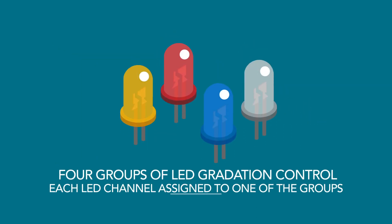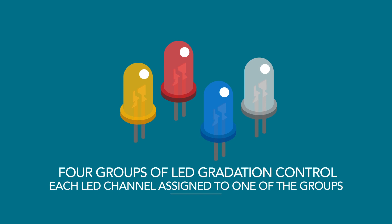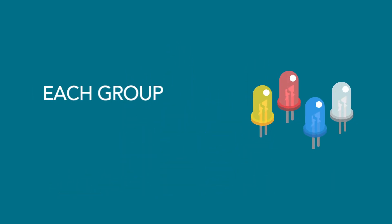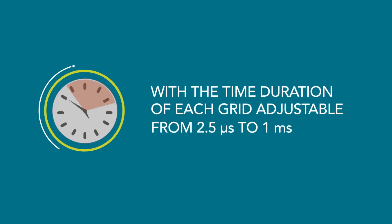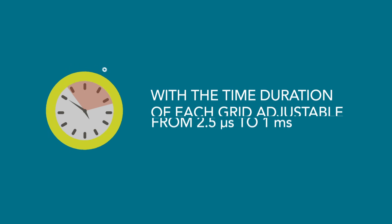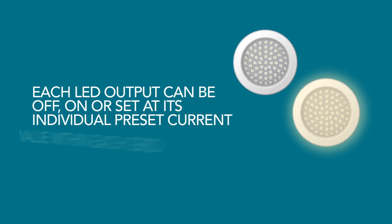What's new on the PCA9959 is the four groups of LED gradation control, with each LED channel assigned to one of the groups. Each group supports 64-grid brightness control, with the time duration of each grid adjustable from 2.5 microseconds to 1 millisecond.